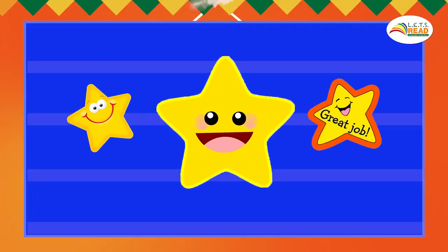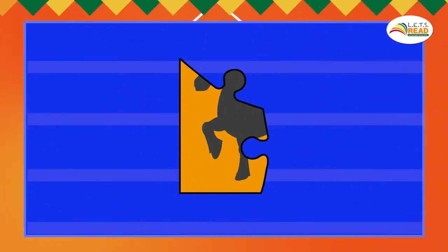Nice work everybody! You really did so great! Here's a star, and now you got three stars, and you also got another puzzle piece! Congratulations! Now open your workbook to the lesson and answer it on your own. I'll see you next time. Goodbye!